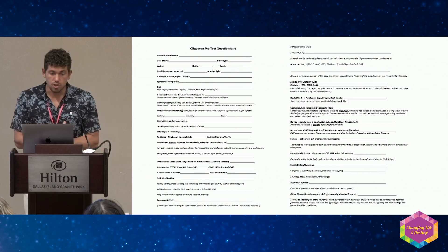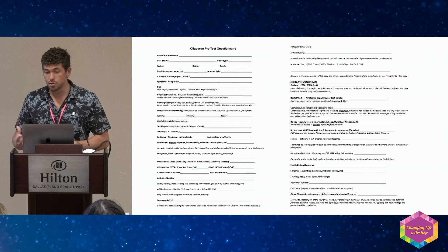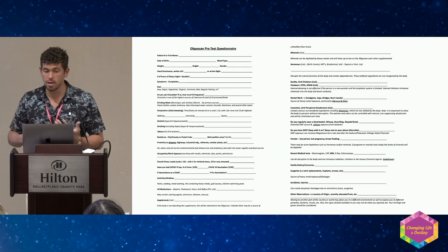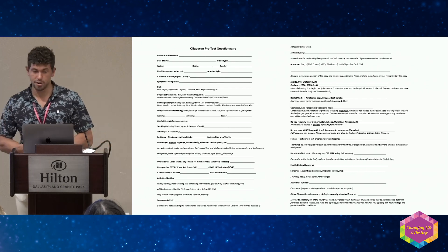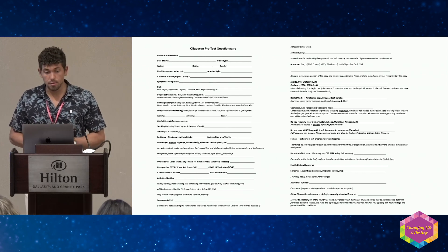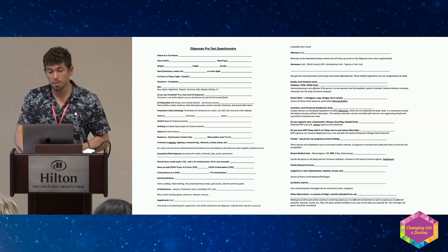The questionnaire asks: what do you eat, what do you drink, do you smoke, where do you live, vaccinations, supplements, surgeries, do you sleep with Wi-Fi on — it's extensive. I'm going to start adding more chemical sources: do you use air freshener, do you use antiperspirant? We're really being bamboozled by chemicals, and they show up in the test — we'll get to that.